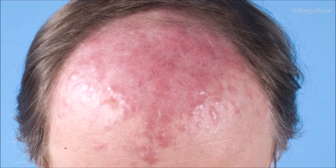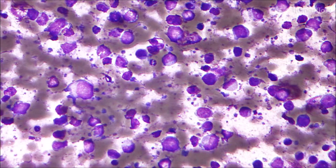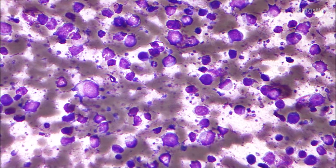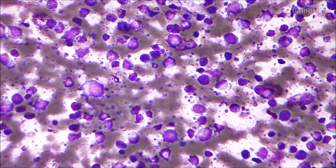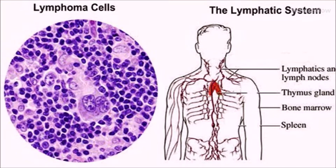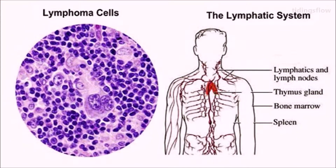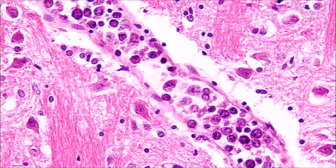Number two: Lymphoma. Lymphoma is a group of blood cancers that develop from lymphocytes, a type of white blood cell. Signs and symptoms may include enlarged lymph nodes, fever, drenching sweats, unintended weight loss, itching, and constantly feeling tired. The enlarged lymph nodes are usually painless, and the sweats are most common at night.